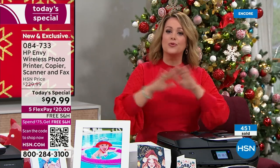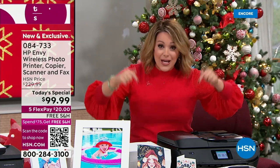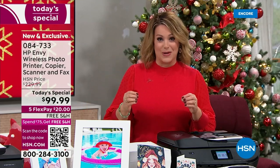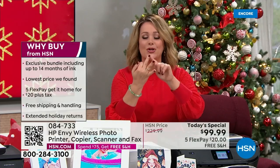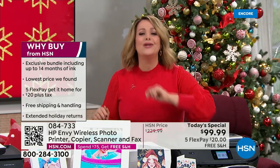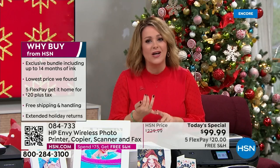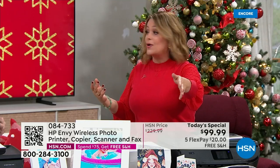This is what HP calls their premium, most powerful for at-home use — the Envy series is their top of the line. Our HSN price is $230. Exclusively as our today's special, we're less than $100, and you're only paying $20 today to get it home. You have November, December, and January to decide if you're keeping it. It is a full major office upgrade that will make your life easier — no more hassle about overspending on ink.